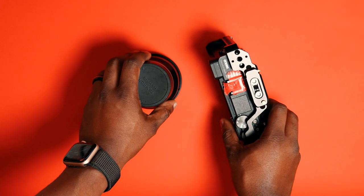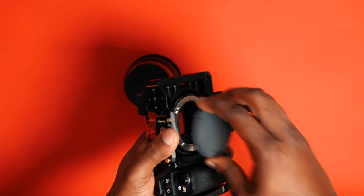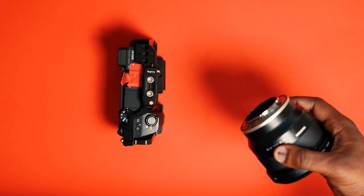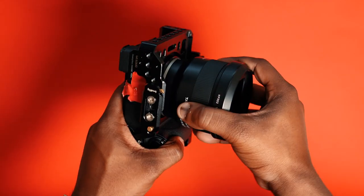I prefer to run around with crop sensor cameras most of the time, especially for content creation. But if you're shooting on full frame, you may want to consider different options — maybe a 24-70 or the Tamron 28-75 for your zoom, and maybe something like a 24mm, a nifty 50, or an 85mm for your prime.